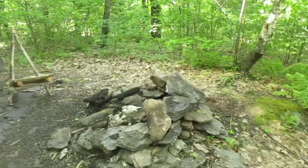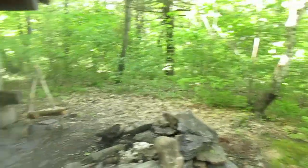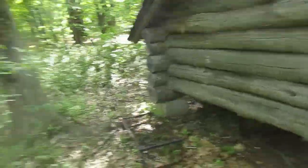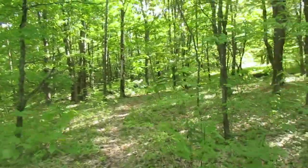Oh, nice fire pit. The fire pit needs a little bit of putting back together but it's not a big deal. There's also a grill up here that someone brought up. I'll just walk around and show you around a little bit.